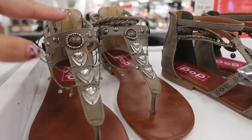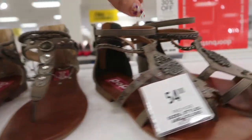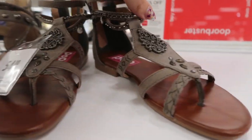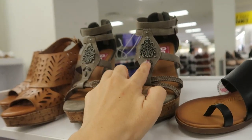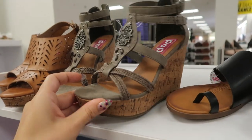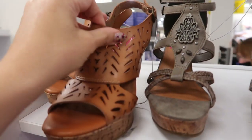From that same brand Pop, they have these little flat sandals with metal hardware - really cute studs. And then here is another style, they also have that same detail on this wedge, and here is a brown pair.